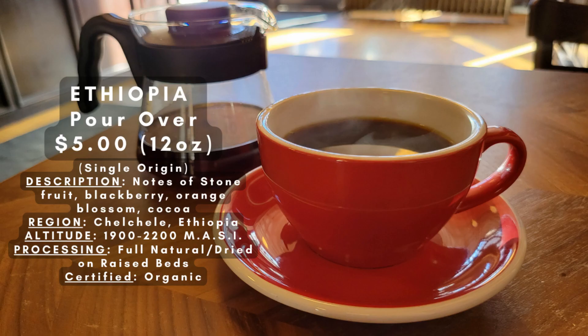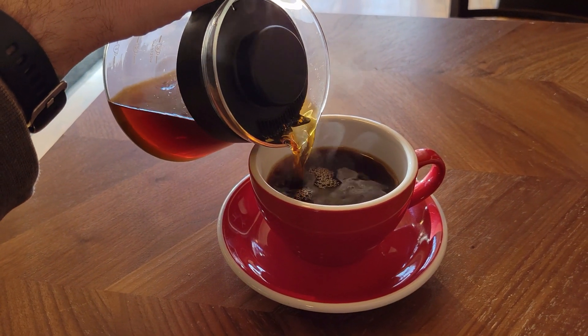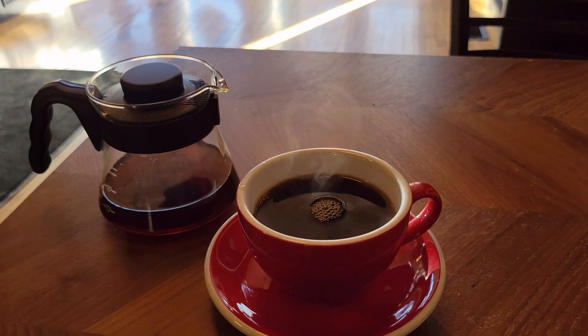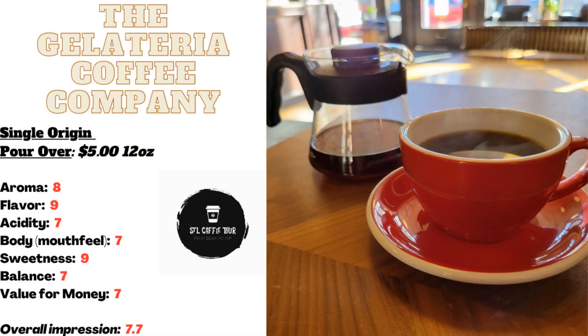Let me take you on a sensory journey with the second drink of the day: the Ethiopia pour over, made with single origin beans from Chalcele, Ethiopia. These beans are naturally processed and dried on raised beds, resulting in a truly unique flavor profile. Upon first sip, I immediately detected notes of stone fruit, orange blossom, blackberry, and cocoa. The strong blueberry citrus taste shone through, complemented by a medium acidity expertly balanced by a touch of sweetness — fresh, crisp, and absolutely delicious.